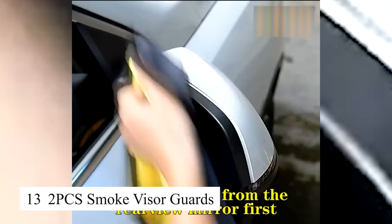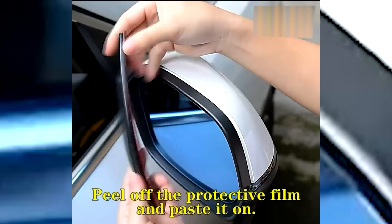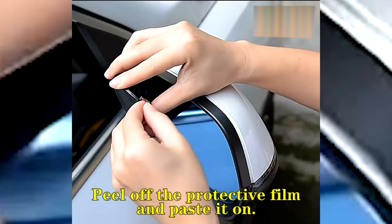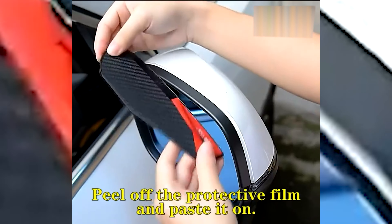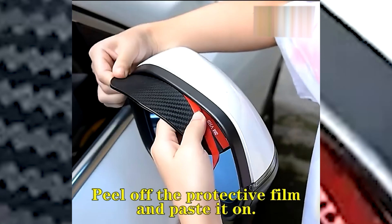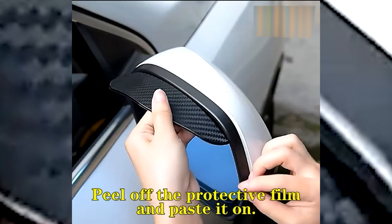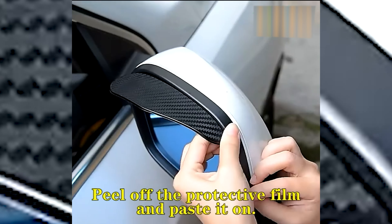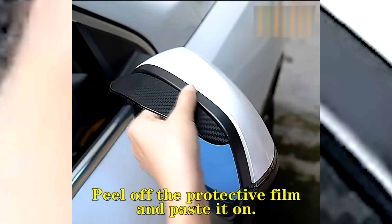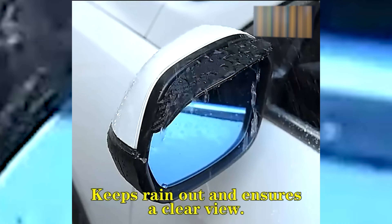These two PCS smoke visor guards are a great addition to my car. They not only reduce glare when driving in bright sunlight, but also give my car a sporty, modern look. They're easy to install and fit snugly on the car's windows without interfering with window operation. Overall, these smoke visor guards offer a perfect combination of improved driving comfort, protection, and aesthetic appeal, making them a must-have addition to any car.